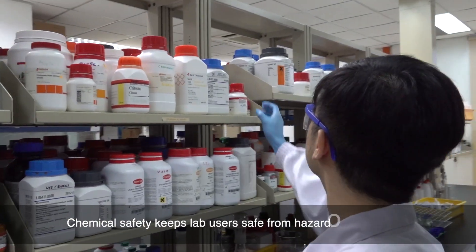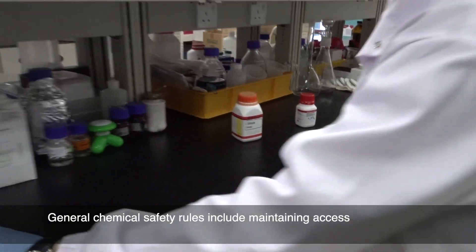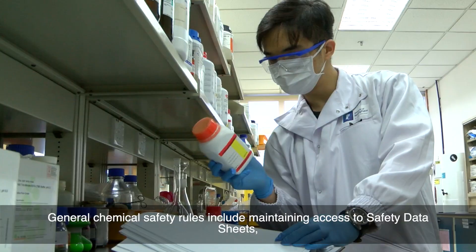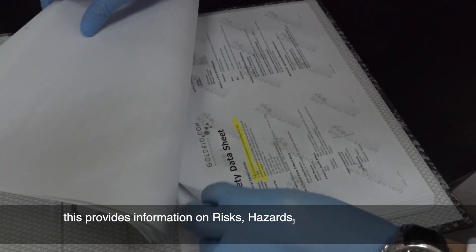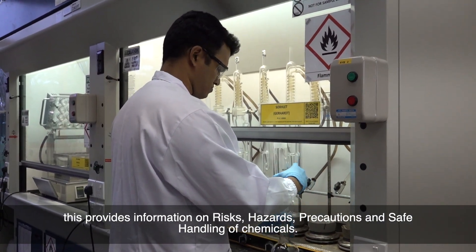Chemical safety keeps lab users safe from hazardous chemicals. General chemical safety rules include maintaining access to safety data sheets. This provides information on risks, hazards, precautions, and the safe handling of chemicals.